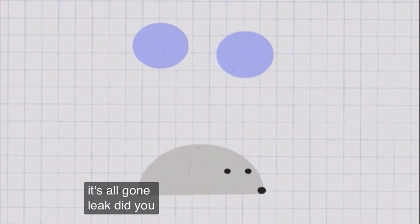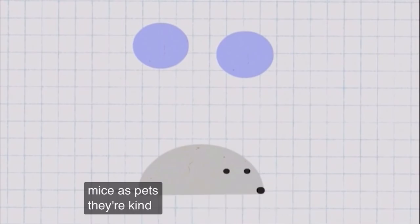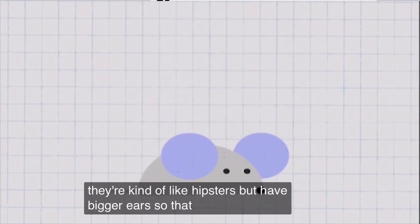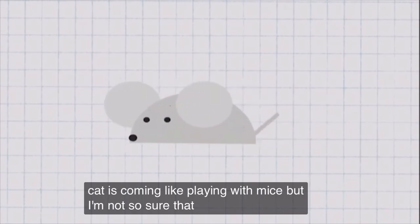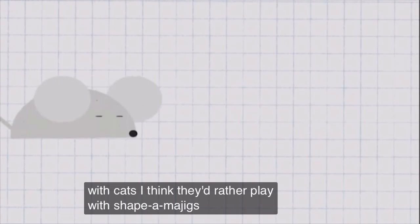Zeke, did you know that some people keep mice as pets? They're kind of like hamsters, but have bigger ears! So that they can hear when a cat is coming! Cats like playing with mice! But I'm not so sure that mice like playing with cats! I think they'd rather play with shape-o-ma-jigs!